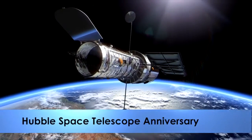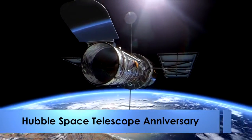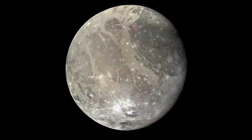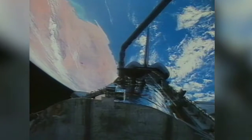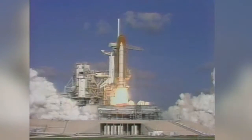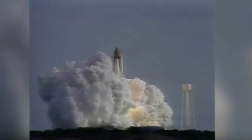NASA's Hubble Space Telescope recently sent back evidence of an underground saltwater ocean on Ganymede, Jupiter's largest moon. The telescope was processed at Kennedy Space Center and launched aboard Space Shuttle Discovery on April 24, 1990.